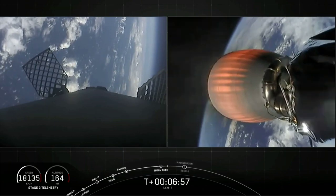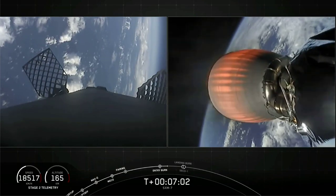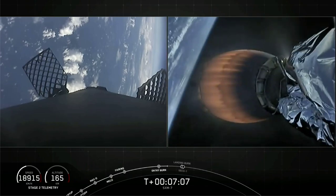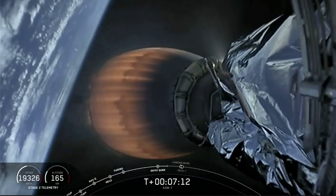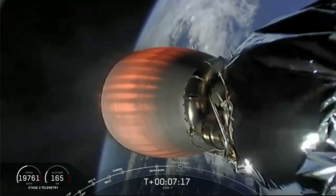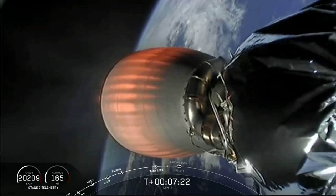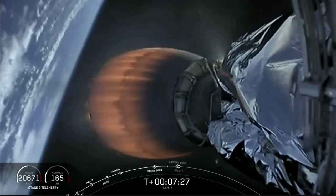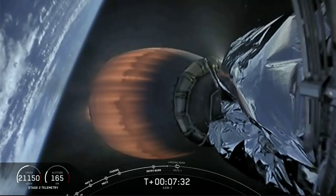Trajectory continues to look nominal for second stage on the right-hand side of your screen. I love that view of the MVAC nozzle glowing orange with Earth behind it. Next up, we have a couple of major milestones happening back-to-back: the start of the landing burn followed immediately by SECO-1, or second engine cutoff-1, on the second stage. SECO is where we shut down the MVAC engine to allow the second stage to coast for a bit, preserving fuel for the final burn to reach our targeted orbit for the SXM-7 satellite.